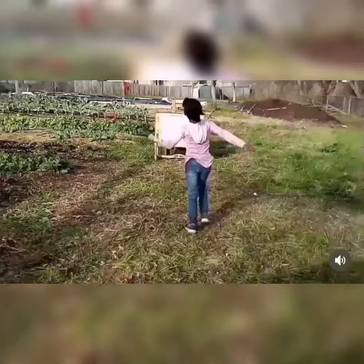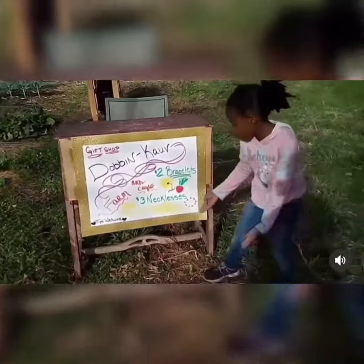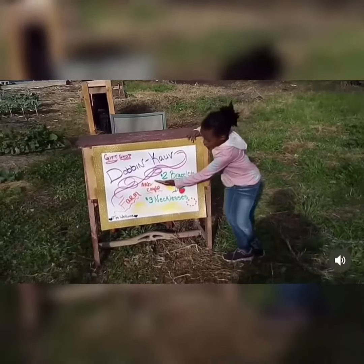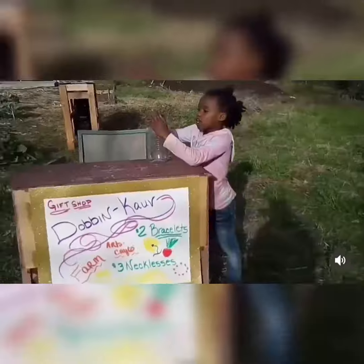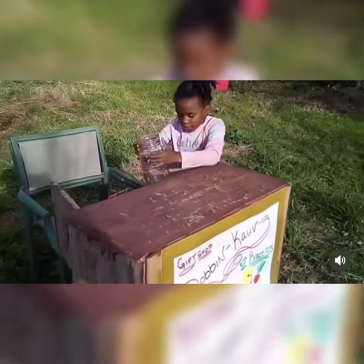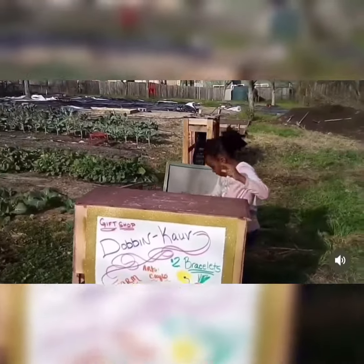This is my gift shop called Cursive Farm — actually, Farm Creative. Prices are $2. We also have a tip jar. Come get your friendship bracelets and friendship necklaces, fresh from the farm.